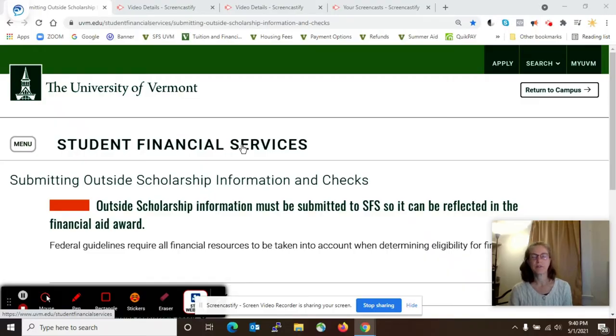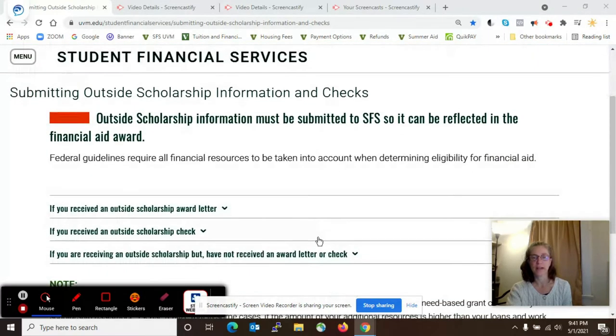Hi, this is Hannah with Student Financial Services. If you're a student who has received a scholarship that's not from UVM, we call those outside scholarships, and it takes a little extra care to get us the information and the check. This page will walk you through it — the page is called Submitting Outside Scholarship Information and Checks, and it should be right near this video.